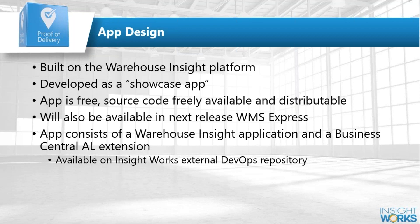It joins a dozen or so additional development examples available. The app is built as a Warehouse Insight application, and there is also an extension within Business Central that handles some of the Business Central business logic. All of that is available online today.